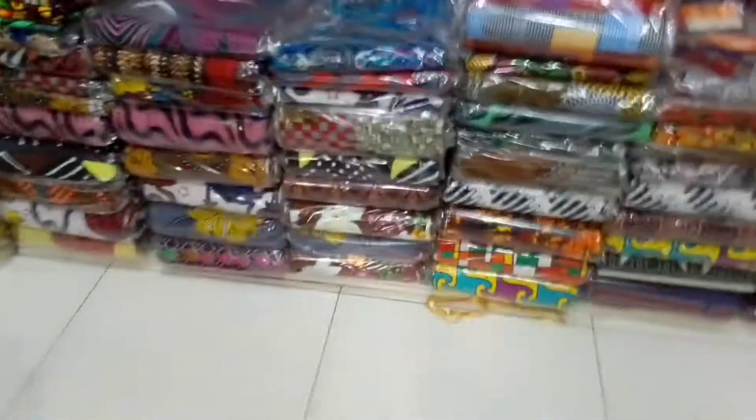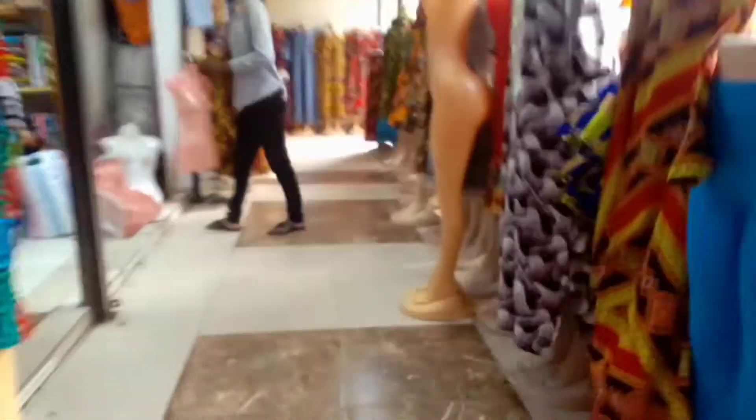Very beautiful, I loved this. For the ones that were out here, the already-made dresses were going from 800 shillings and above, depending on the design and fashion of the dress. Please enjoy the viewing — there are some places I was not recording very well because I was avoiding taking people's faces, so kindly bear with me.